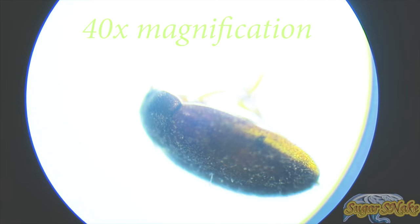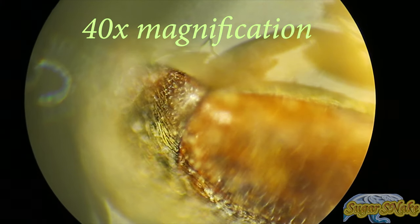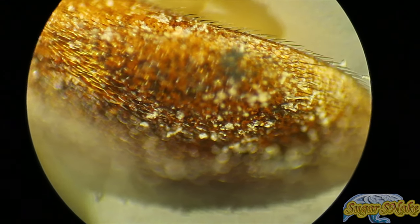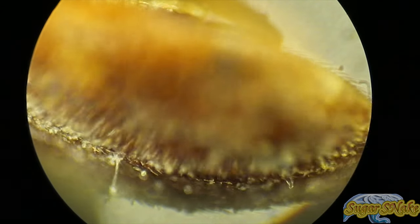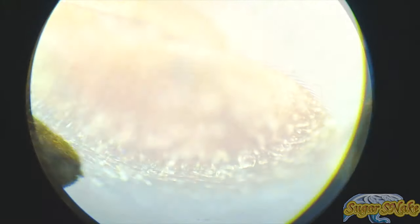Infestations are difficult to control because of the insect's ability to survive without food for long periods, its preference for dry conditions and low-moisture food, and its resistance to many insecticides. Handling or consuming contaminated grain and seed products can lead to health issues such as skin irritation and gastrointestinal distress.